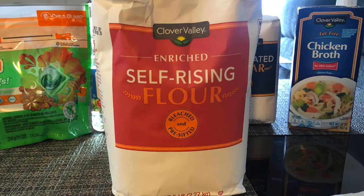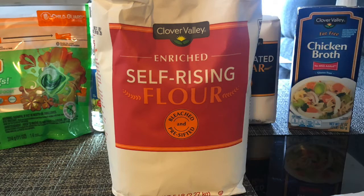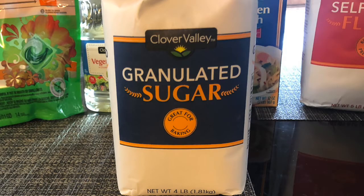This self-rising flour is on sale for a dollar fifty. Using the 50 cents off digital coupon, you will only pay one dollar. All-purpose flour is also included in this deal — I just chose self-rising, so pick your preference.